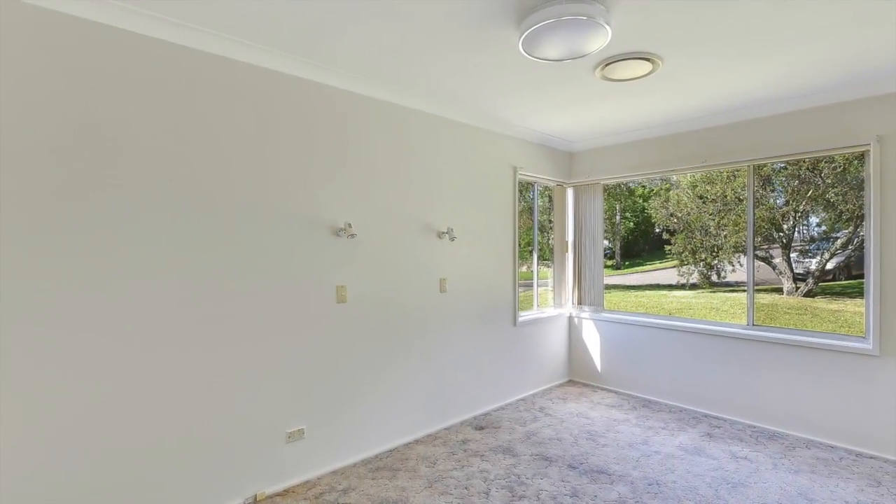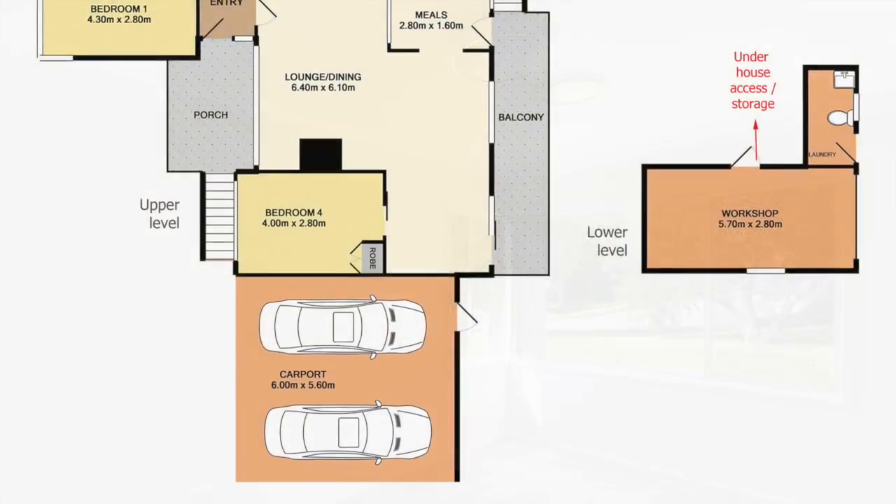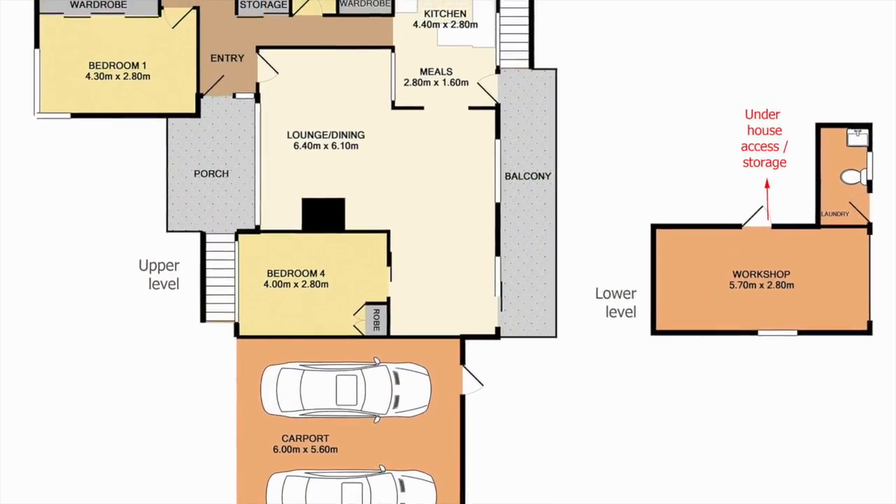There are 4 bedrooms, 3 with built-in robes, a bathroom with bath, shower and vanity, a second toilet downstairs, and a double carport.